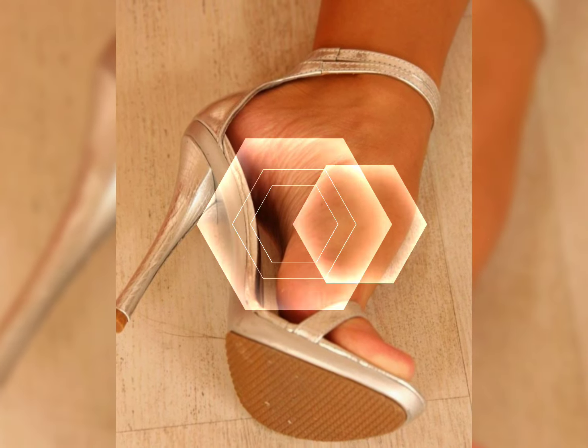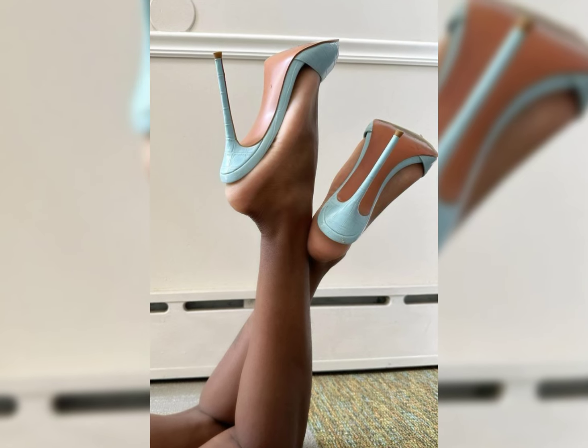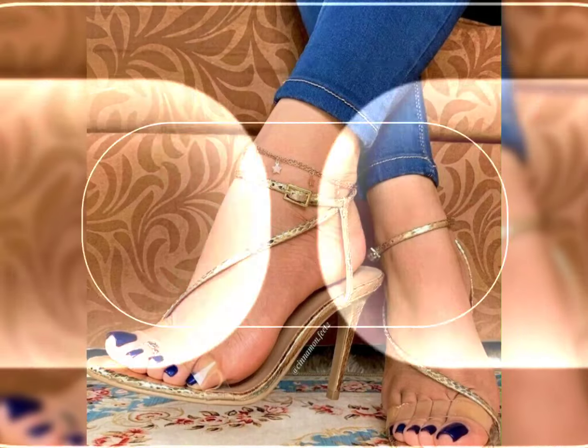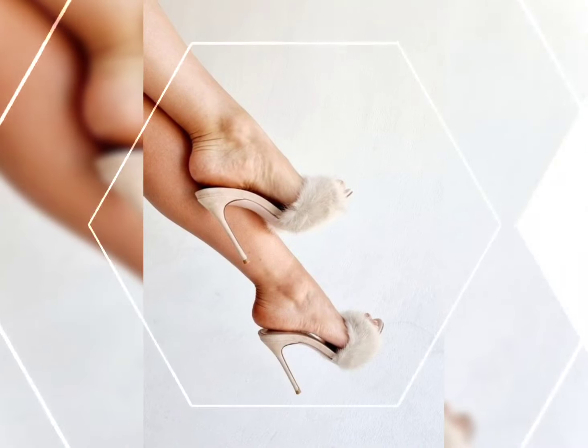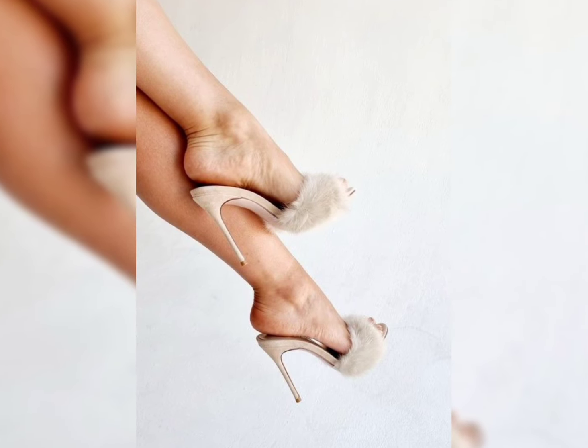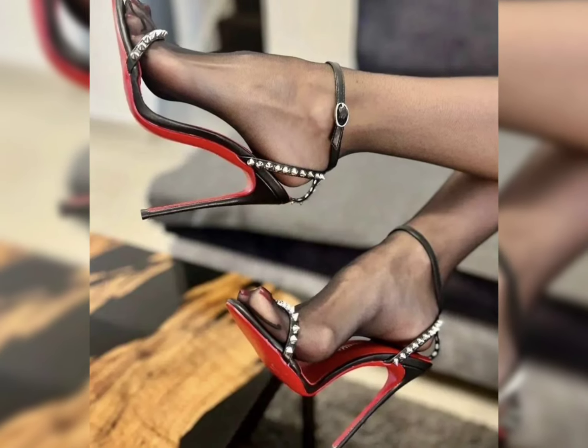Hi everyone, welcome back to my YouTube channel. Today we're diving deep into the fascinating world of high heels for women. High heels are not just a fashion statement — they are a symbol of confidence and empowerment. Let's start exploring the different types of high heels.